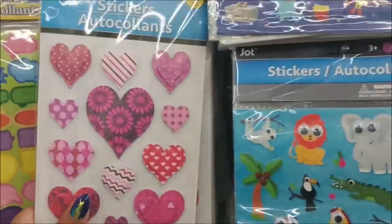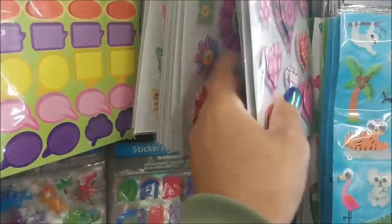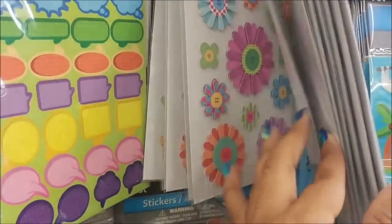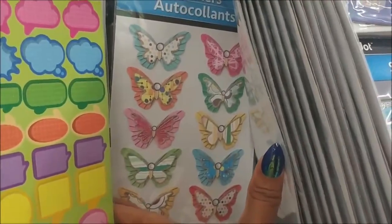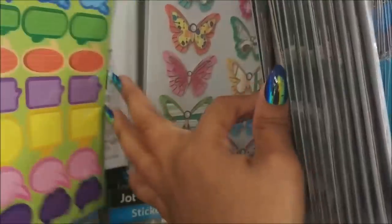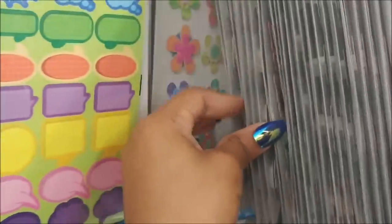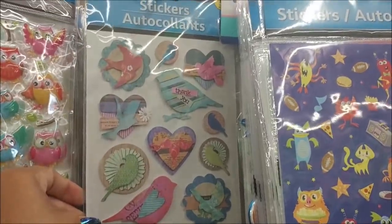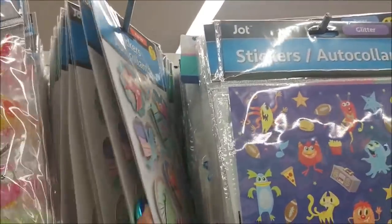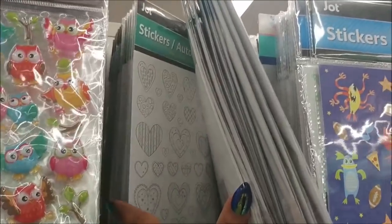Super cute! And then over here I see some new stickers — I see this one, some flowers, some butterflies, those are cute. I think I've seen those before. Some more flowers up here — cute, definitely cute for crafting. And I think that's it besides the ones that you can color yourself.